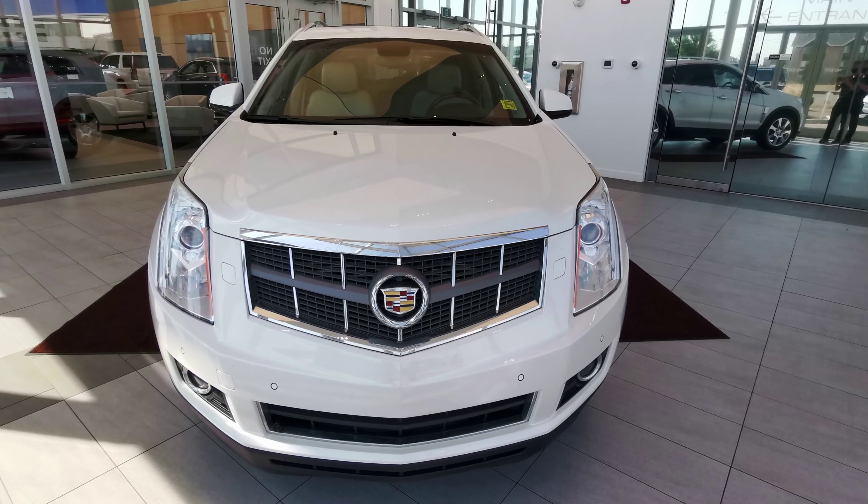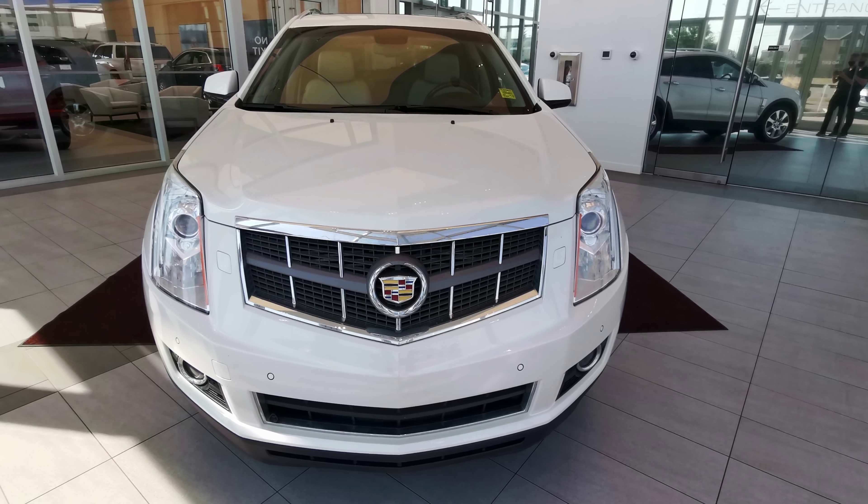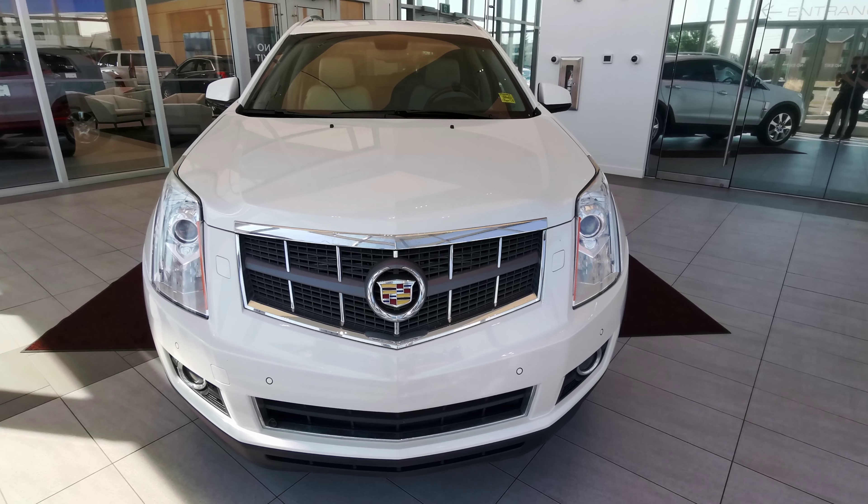If you have any questions about the vehicle, check out our website at wolfcadillac.com or visit us at our dealership here in Edmonton, Alberta on Stony Plain Road. As always, thanks for watching this video — please like and subscribe.